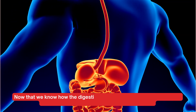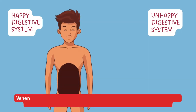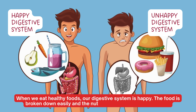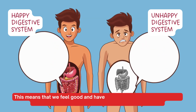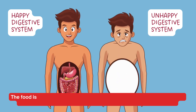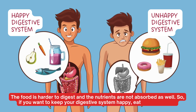Now that we know how the digestive system works, let's talk about how our food choices can affect our digestive health. When we eat healthy foods, our digestive system is happy — the food is broken down easily and the nutrients are absorbed efficiently, meaning we feel good and have more energy. On the other hand, when we eat junk food, our digestive system is unhappy, the food is harder to digest, and the nutrients are not absorbed as well. So if you want to keep your digestive system happy, eat healthy foods.